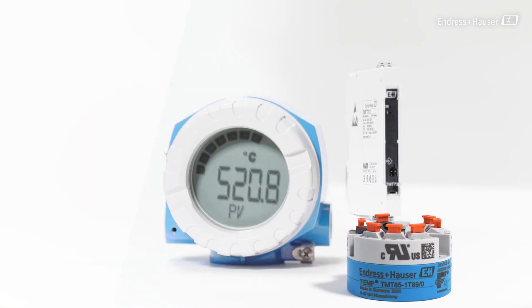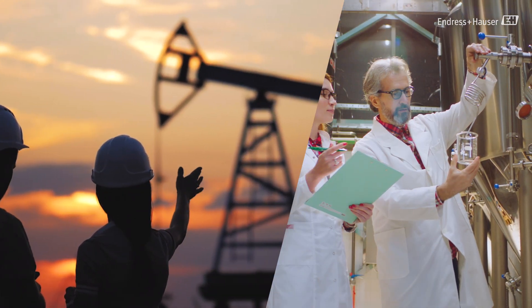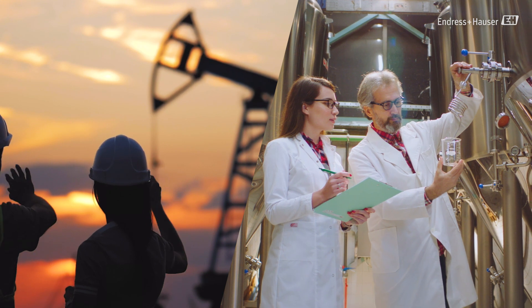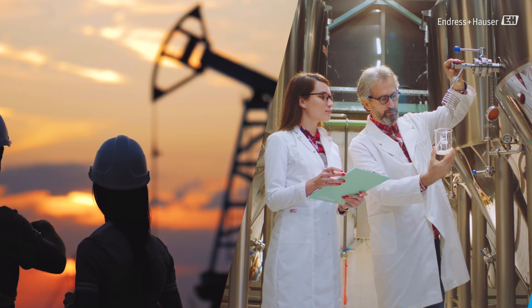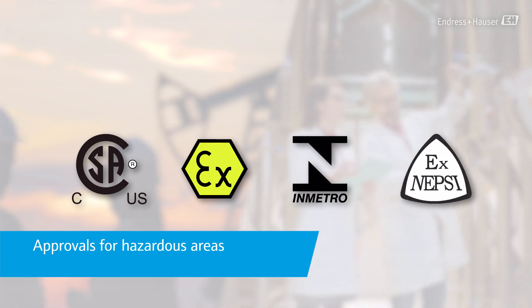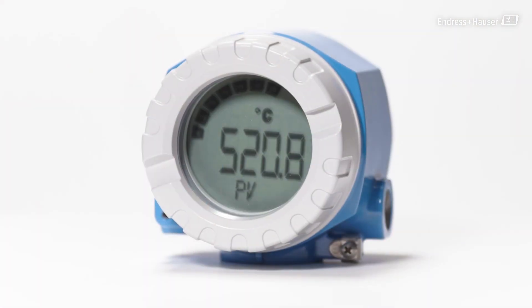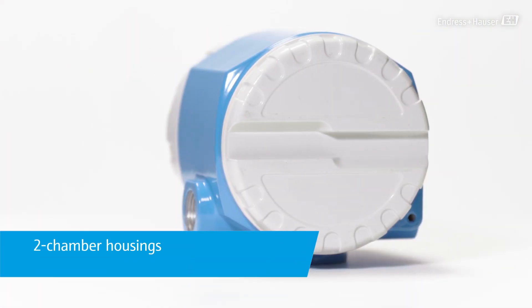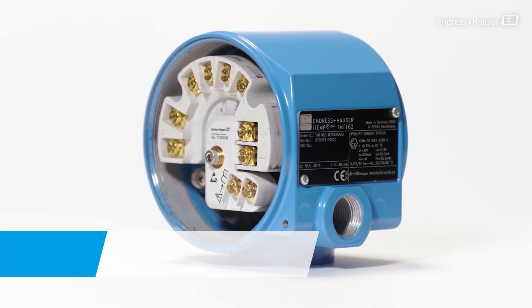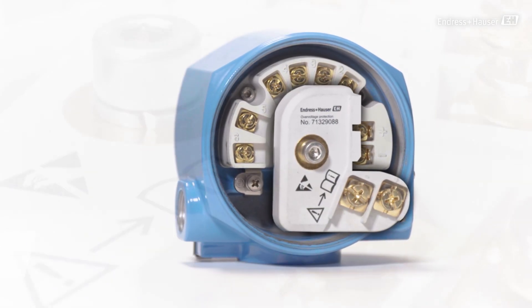Depending on the particular industry requirements, we offer the optimal transmitter for any challenge and environmental condition. Temperature transmitters are available with international approvals for hazardous areas and certificates concerning functional safety. Various outstanding features such as the two-chamber housing and over-voltage protection protect people, plant, and environment.